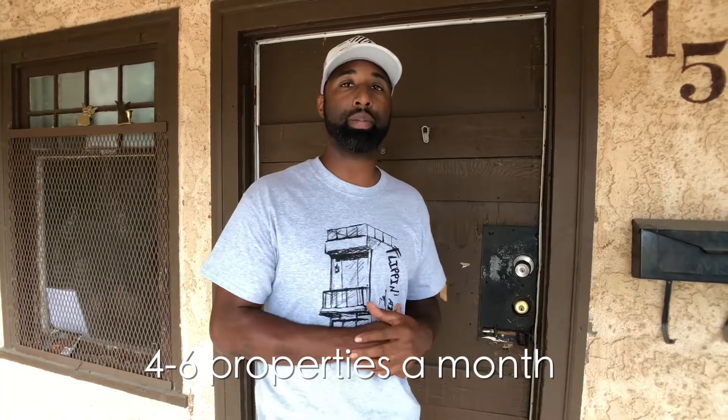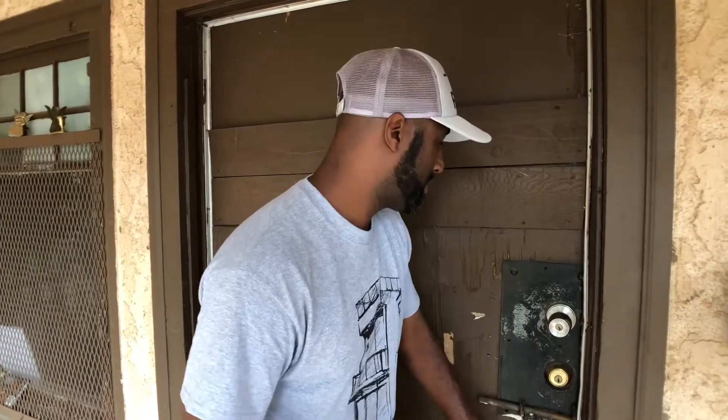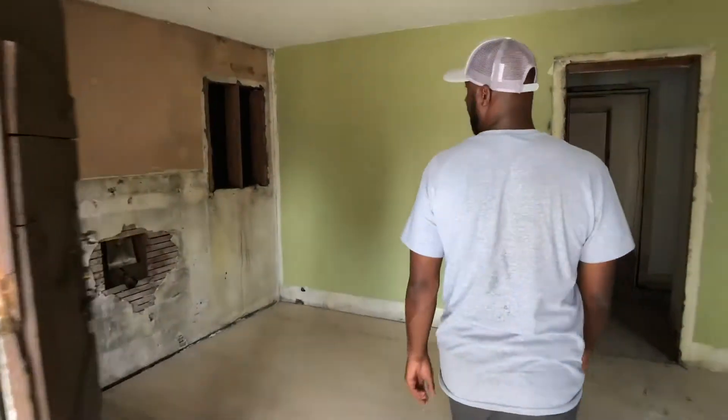We're in San Bernardino, California at one of my rehab projects. We handle about four to six properties a month. This project right here is a good property — we just got done demoing this home. I want to take you inside my office. I know a lot of people have offices where they train, but this is my office — I'm going to literally write on the walls and show you exactly how we buy these flips.